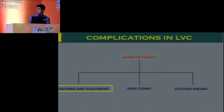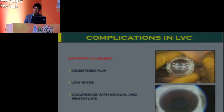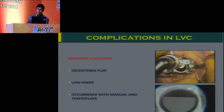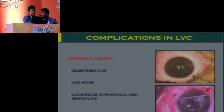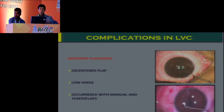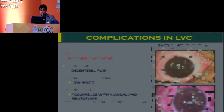Starting with docking and placement of the laser itself: in a decentered dock, either with a microkeratome or femtolaser, you can have decentered flaps which are partly very close to the visual axis. If they are very close to the visual axis, it's best to completely avoid any treatment and subsequently do a surface ablation at a later date. But if you have sufficient 2 to 3 mm clearance from the visual axis, you can go ahead and complete the laser treatment.